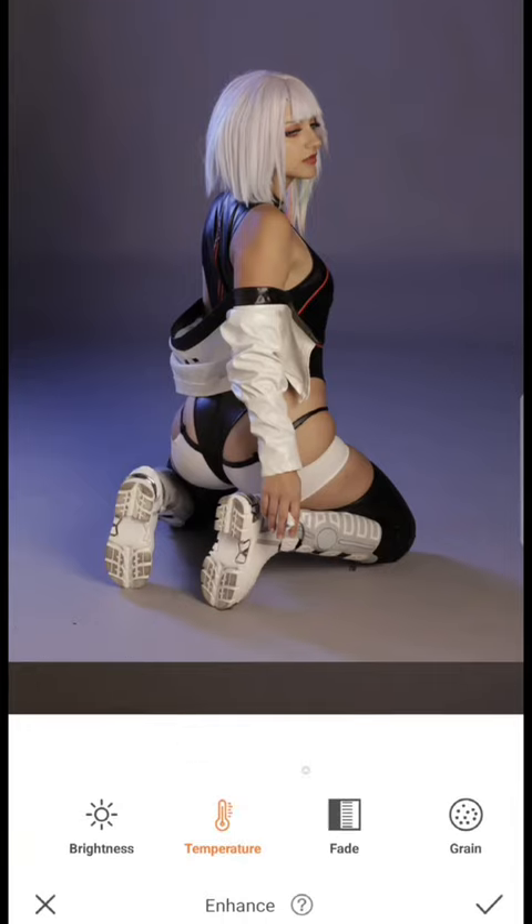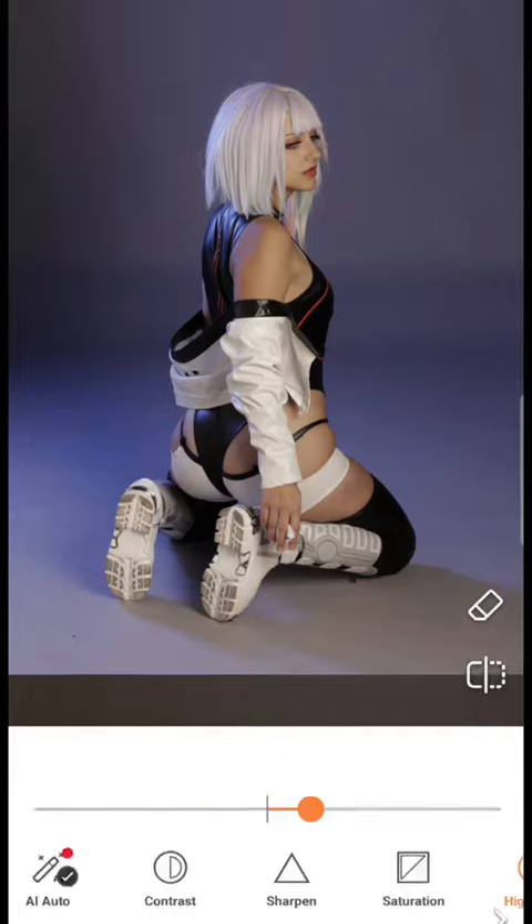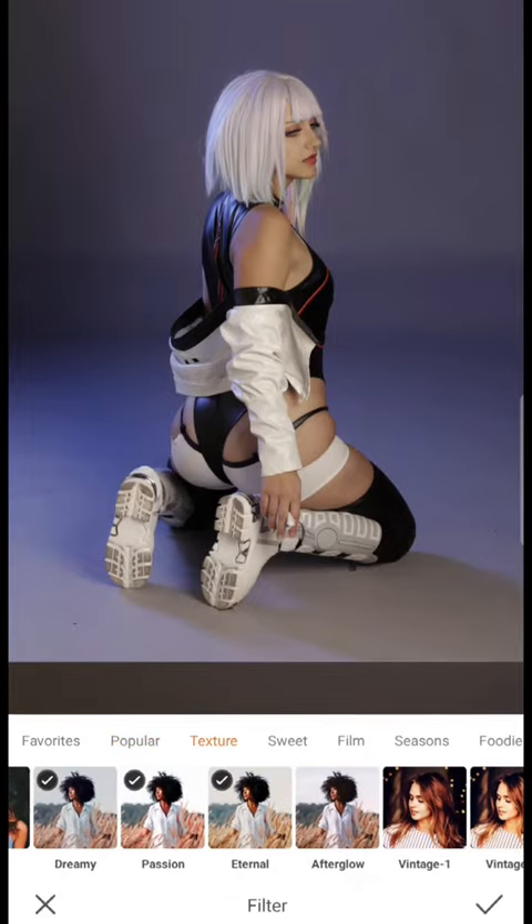The first thing I always like to do with my photos is crop it so I'm in the middle, or wherever I feel the angle is best. Then I color correct using filters, highlights, shadows, and brightness.